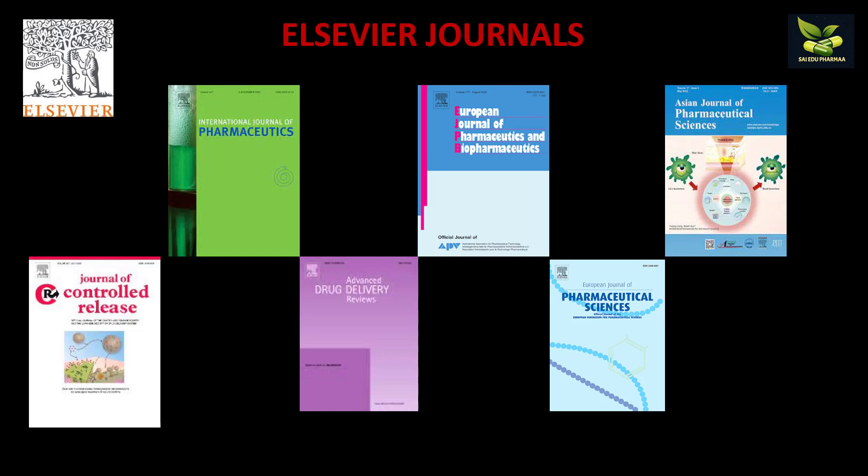Elsevier is a very important and very famous publication house. Some examples include the International Journal of Pharmaceutics, European Journal of Pharmaceutics and Biopharmaceutics, Journal of Controlled Release, Advanced Drug Delivery Reviews, European Journal of Pharmaceutical Sciences, and Asian Journal of Pharmaceutical Sciences.